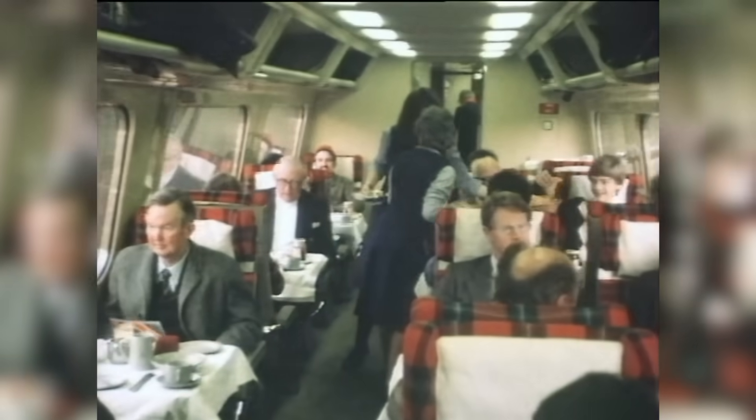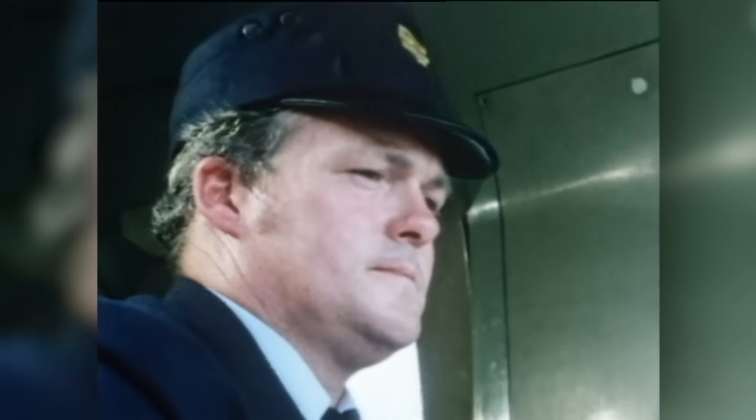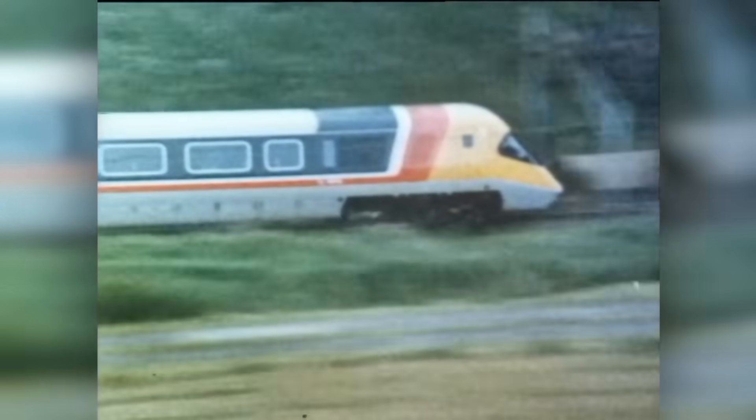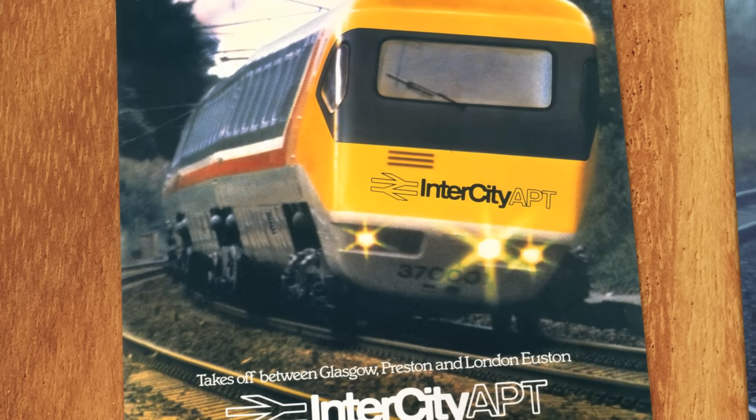When it was reintroduced again three years later in 1984, the active tilt had been modified to reduce motion sickness, and the trains proved reliable in service. But none of that mattered. Because the APT could never operate to its full potential, having to share tracks with slower trains and overhead electrical lines that weren't designed for higher speeds. The APT was held back by the very same outdated rail network that it was supposed to overcome. With little will to develop it any further, the APT was quietly removed from service in 1986.